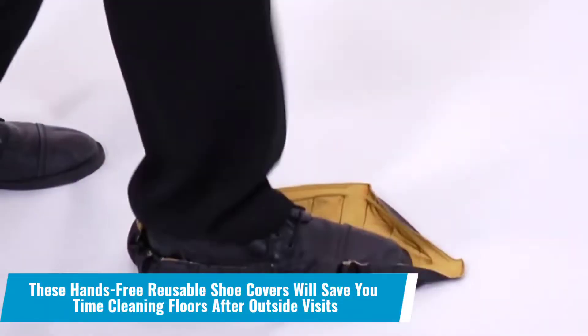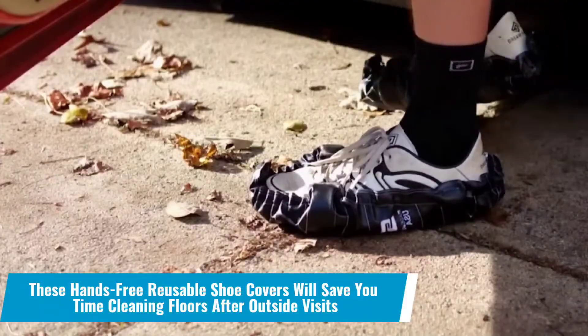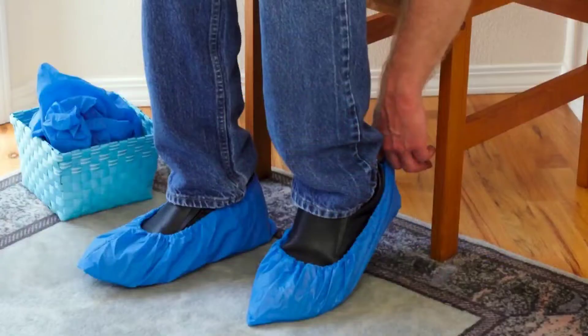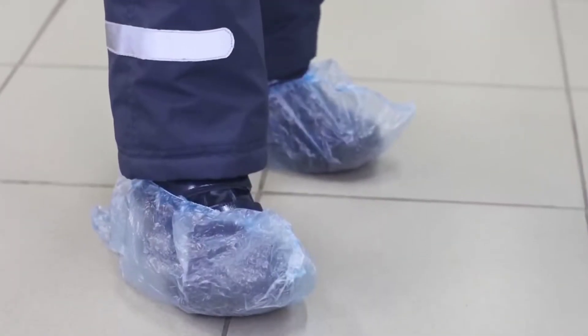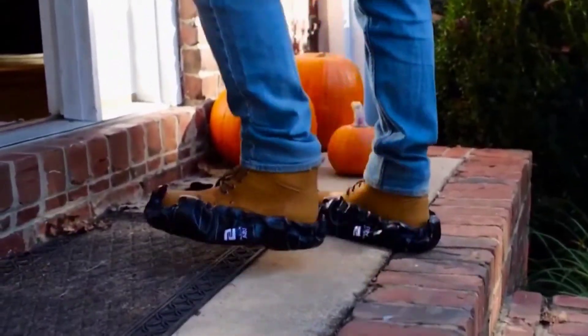Number 6: These hands-free reusable shoe covers will save you time cleaning floors after outside visits. Going out in the rainy seasons means dirty shoes, and no matter how harshly you rub your shoes on mats, the dirt comes inside as you step in. Avoid this by using this pair of shoe covers to keep your shoes clean and free of grease, dirt, dust and mud. It is also slip resistant.